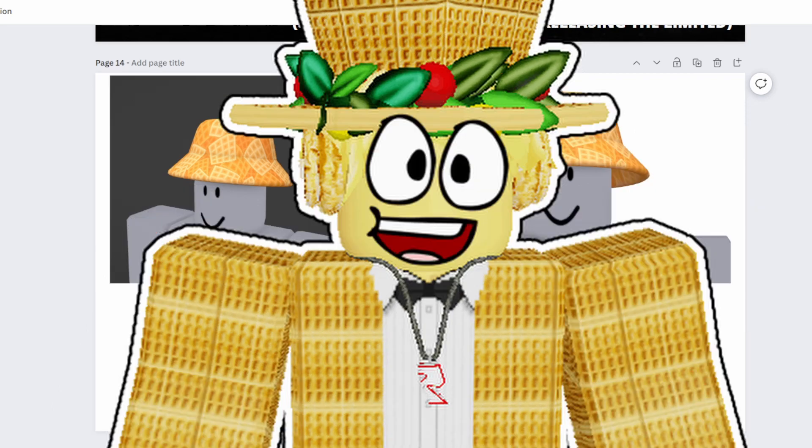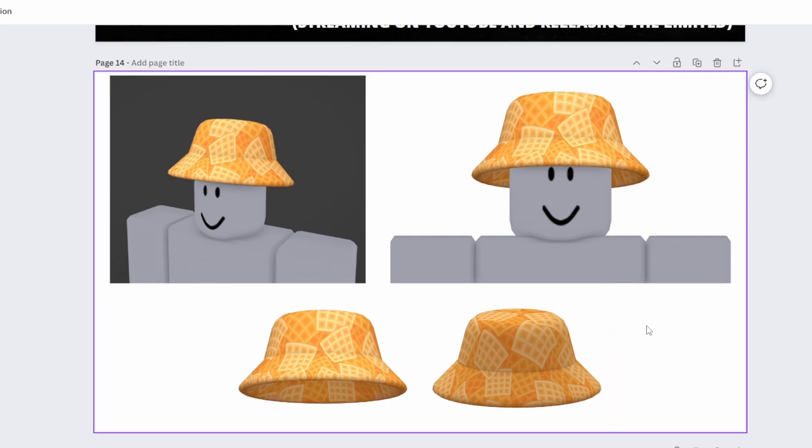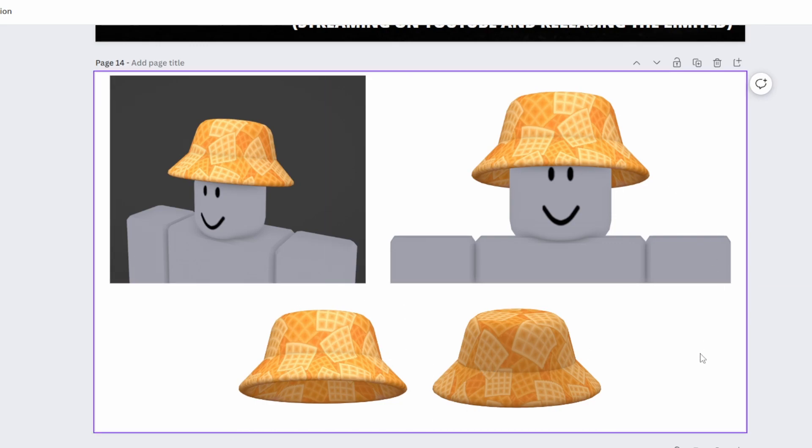Welcome everybody to another video! I'm excited to announce my next free limited, the Waffle Bucket Hat — the third item in my waffle free limited series. Here are a few pictures of it. I think it turned out amazing. I love the texture on the bucket, and it's just overall a very solid item — especially when it's free. In this video I'm going to give you all the details on this item and how you can get it very soon.